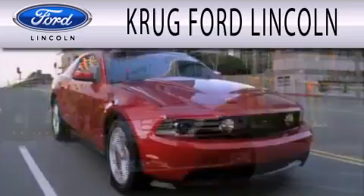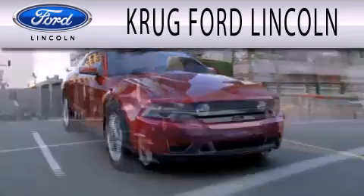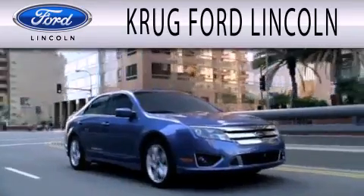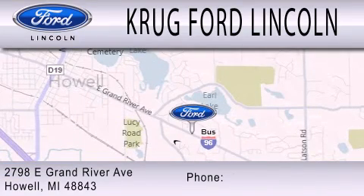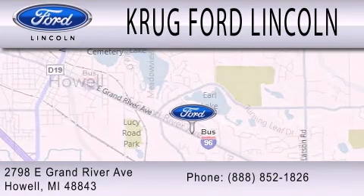Krug Ford Lincoln is dedicated to doing everything possible to ensure that the experience you have selecting your next vehicle is as pleasant as possible. We are located at 2798 East Grand River Avenue in Howell.